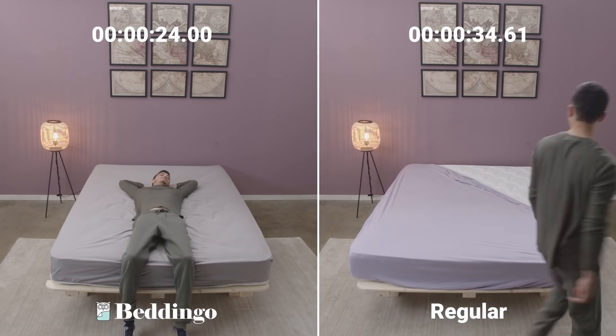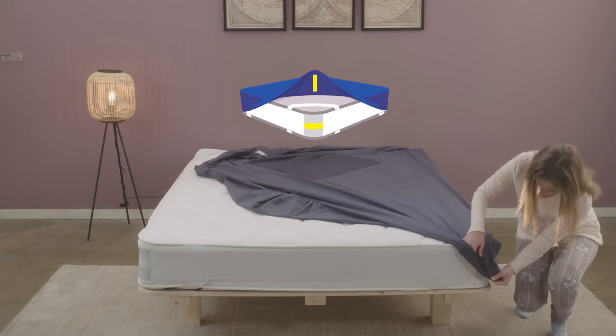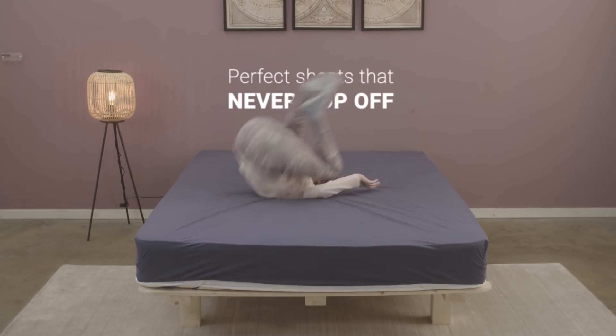This is a real-time test. You don't need to lift the mattress or run between sides. Just attach the sheet to the four velcro corners and you get perfect sheets that never pop off your bed.